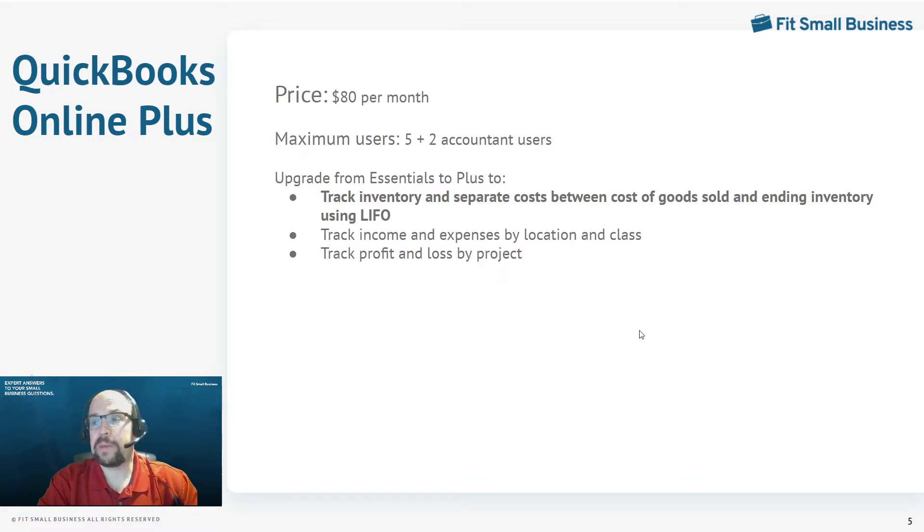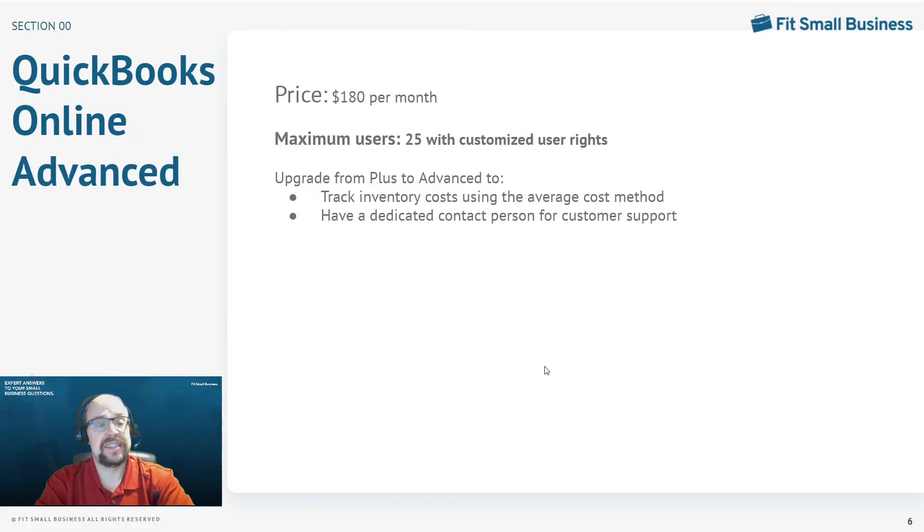Our last and most advanced version is QuickBooks Online Advanced. This is a big upgrade price-wise — from $80 a month to $180 a month — but that includes 25 users, which is a very large amount. That's almost a mid-sized company worth of accounting users. With those 25 users comes customized user rights, meaning you can specify exactly what each user can see within QuickBooks, which is absolutely necessary when you have 25 users. You obviously can't let everyone have access to payroll, for example.